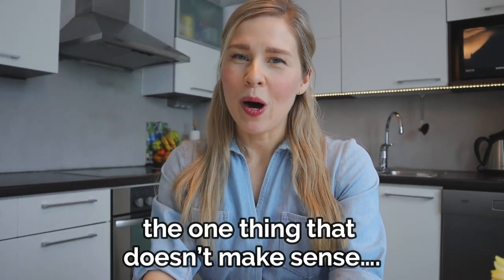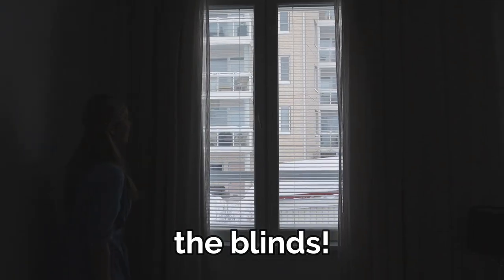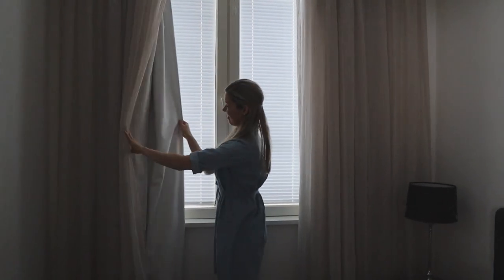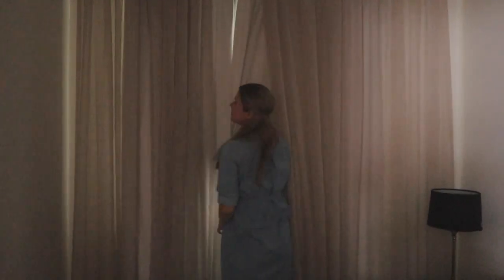Welcome to the bonus section. The one thing that doesn't make sense in my opinion in Finnish homes is the blinds. In Finland the blinds are for privacy reasons and they don't block the light out of the room, so we still have to use blackout curtains. When I was living in France I had proper blinds outside the window and they blocked all light out of the room.